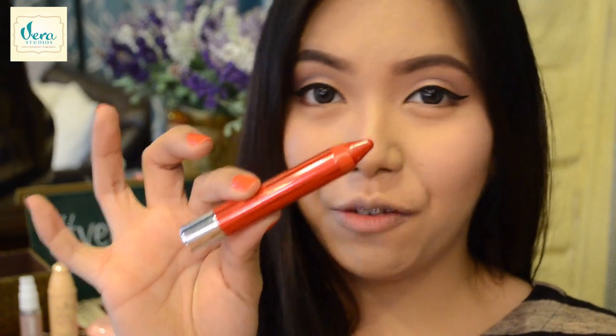For today's lip colour, I'm using the Revlon Color Burst Lacquer Balm in the shade of Provocature.